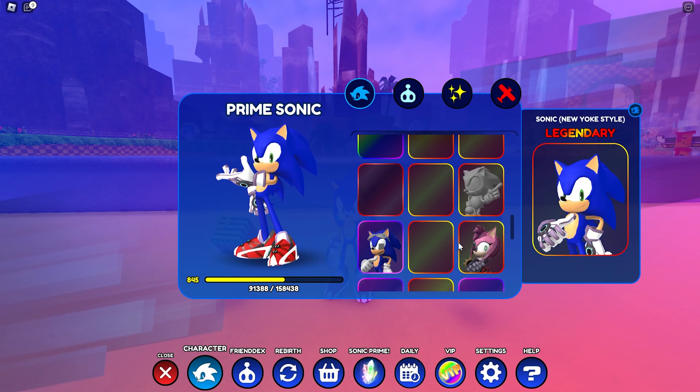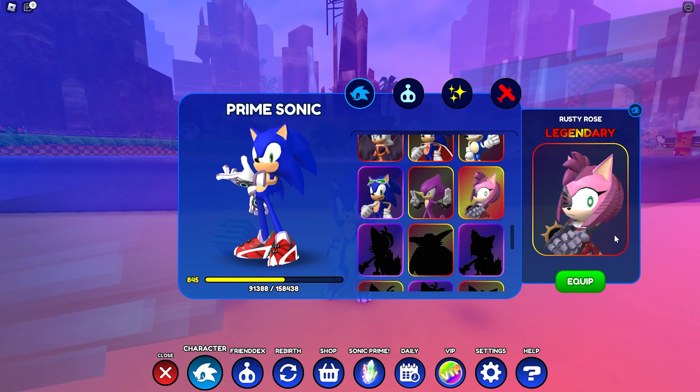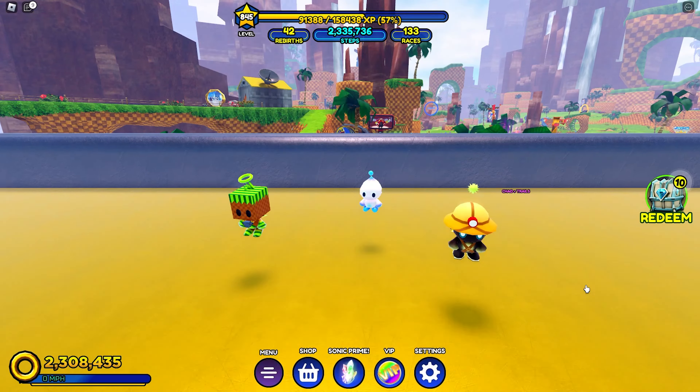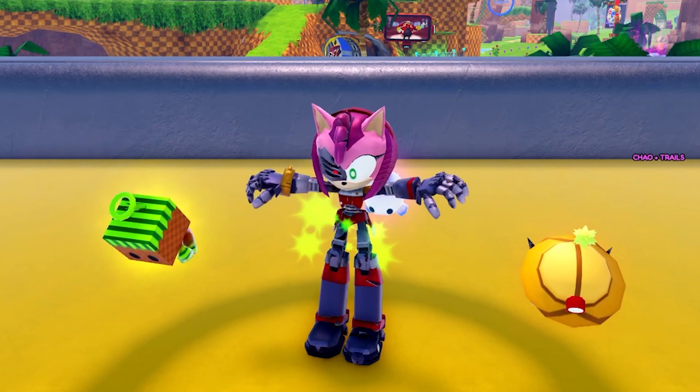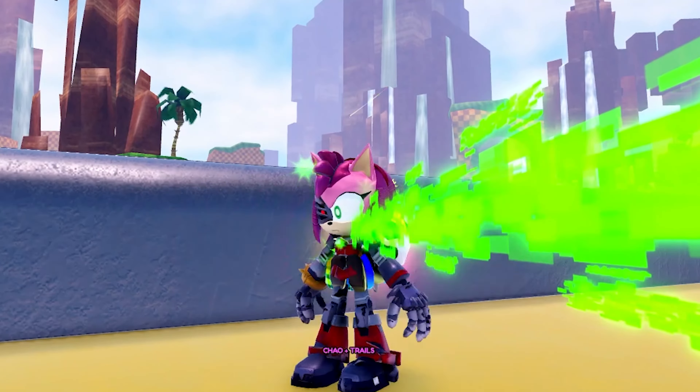Let's take a look at Rusty Rose because I haven't even seen her in game yet. She definitely looks very very weird. In the show she's like — oh my god — look at those long legs, she's like weirdly tall in the show.